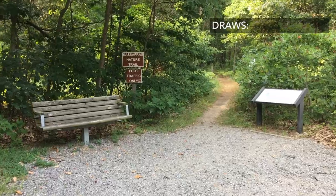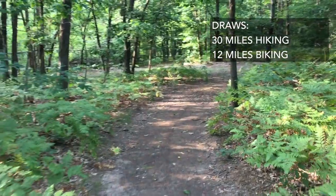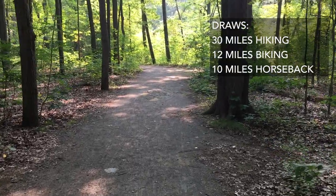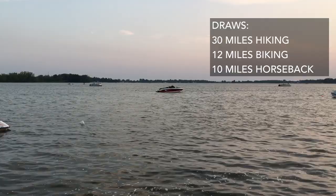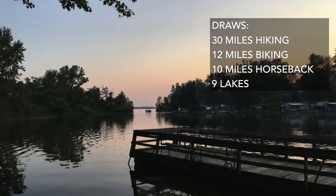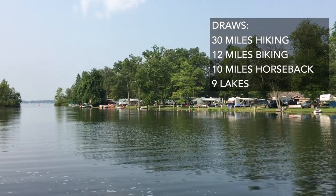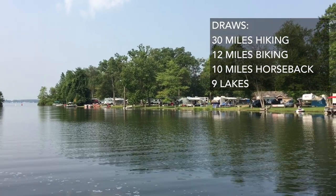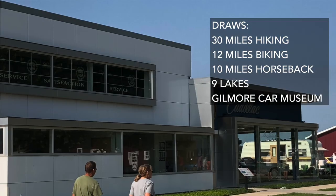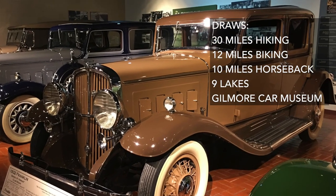Some of the main draws of Yankee Springs: there's 30 miles of hiking trails, including 12 miles just for mountain biking and another 10 miles just for horseback trails. There are also nine full lakes located within the recreational area, two full fishing piers, two public beaches, and the campground is right on the shores of Gunn Lake. Besides all that, it's only 30 minutes to the Gilmore Car Museum, which is one of the top five car museums in the country rated by TripAdvisor.